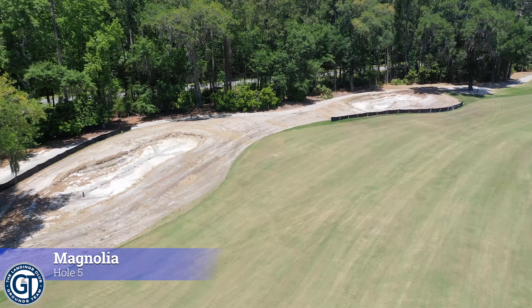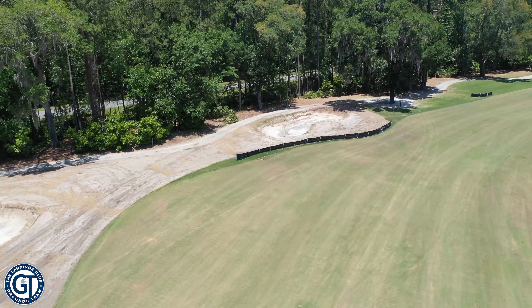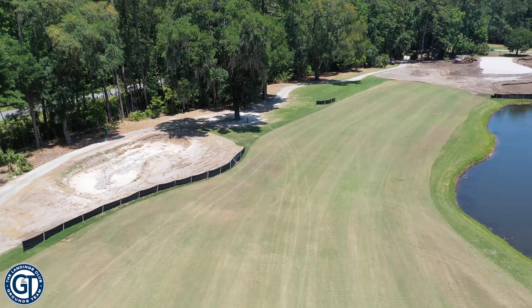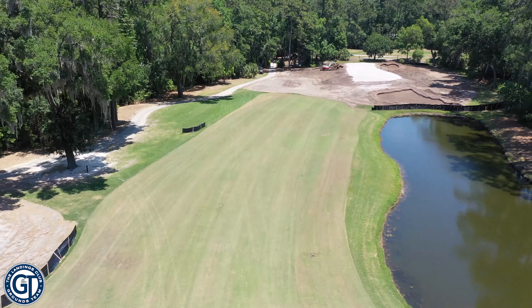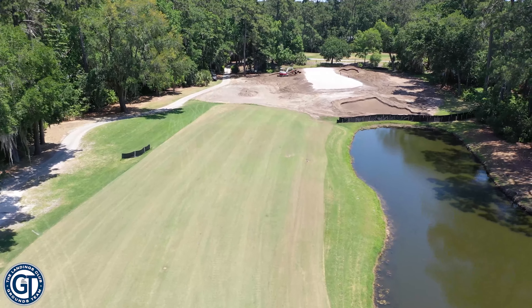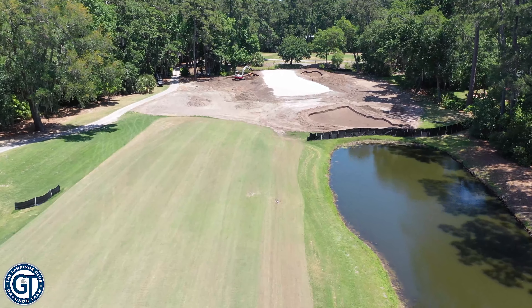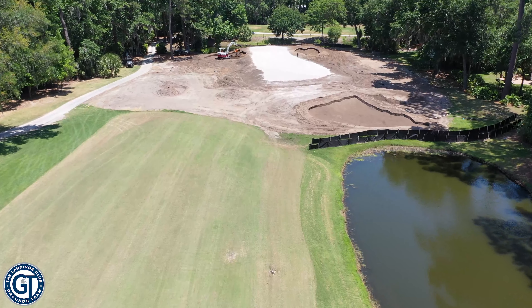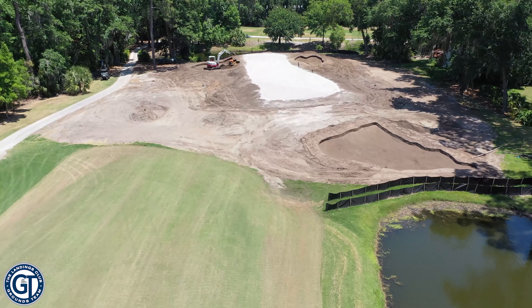This is number five of Magnolia. As we fly down the hole, you can see the fairway bunkers back there on the left were relatively untouched. They're still in the demolition phase and have not yet been shaped. But as we get up to the green, you can see some of the final shaping taking place.